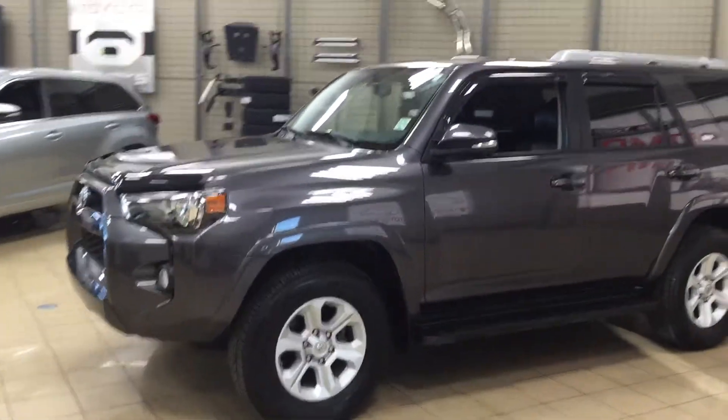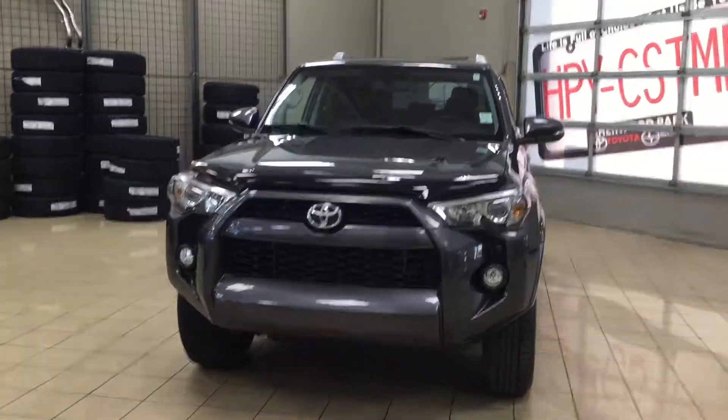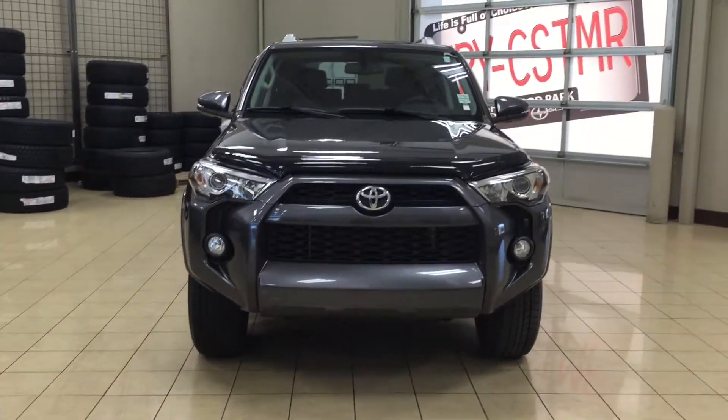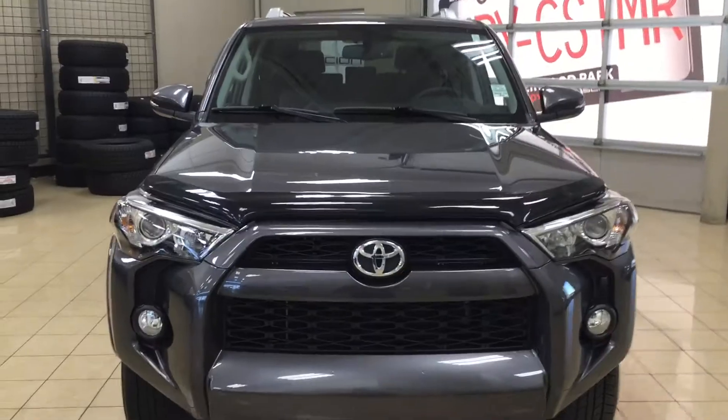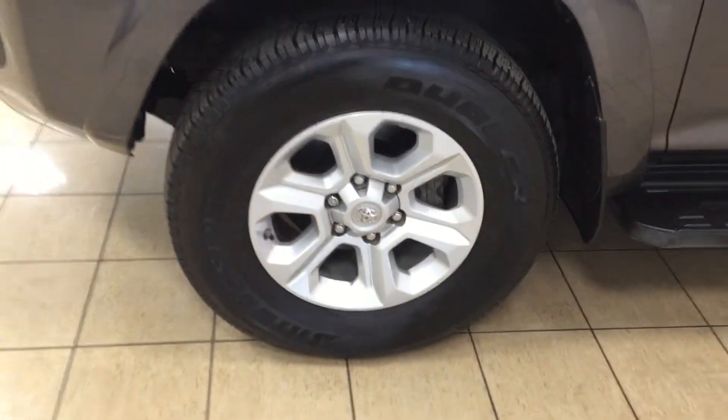A couple of the exterior features you will see on this SR5 are your daytime running lights, you also have your fog lamps, and then if we take a closer look at your front hood you're going to see your hood deflector, and then on your front bumper you're also going to see your plug-in block heater. Over on the side you have your 17-inch aluminum alloy wheels.